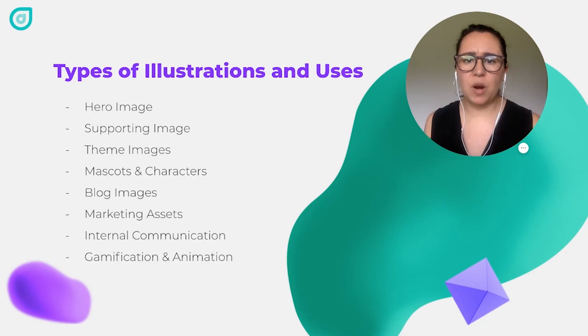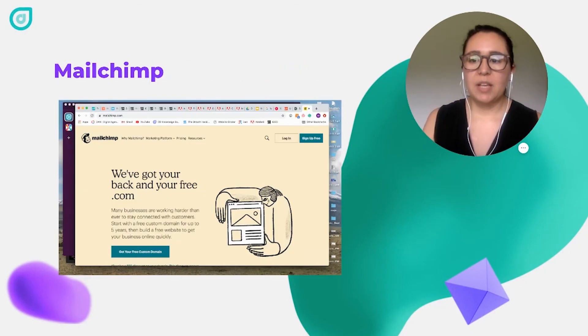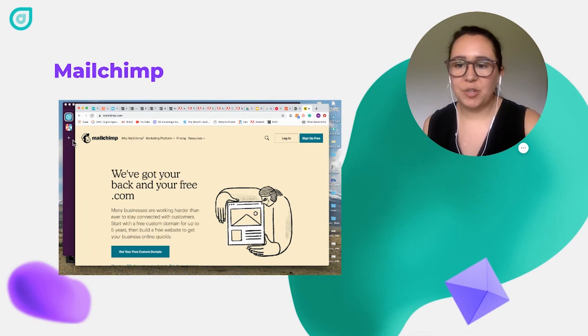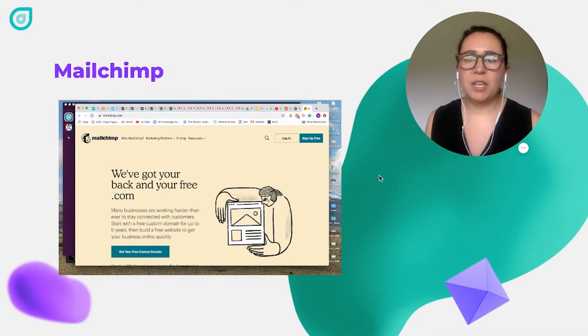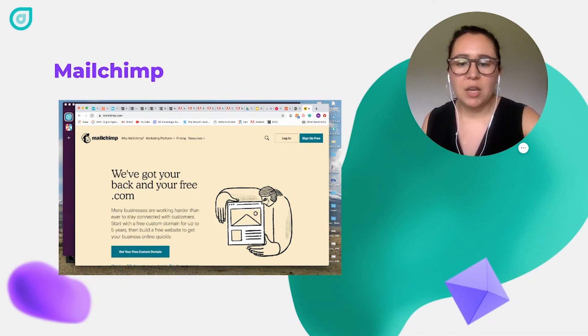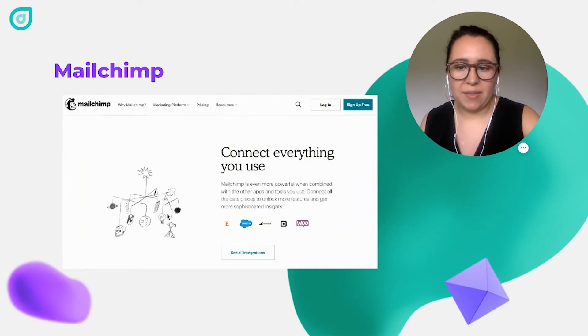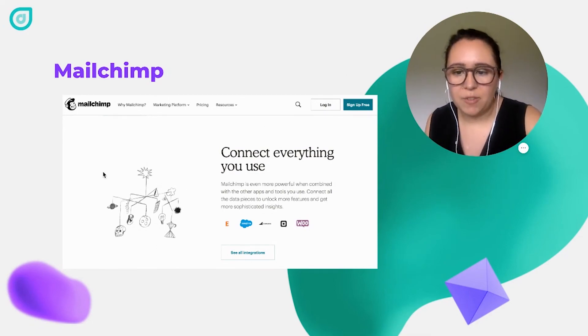Now let's go through a couple of examples of illustrations and how they're used in different companies' websites. First of all, we have Mailchimp, which was one of the first companies to start using illustration on their website. As you can see, they actually have an illustration in their logo — that is Freddie, the chimp. Their brand lends itself to be whimsical and fun, and that's why they can use the illustration style they've chosen.